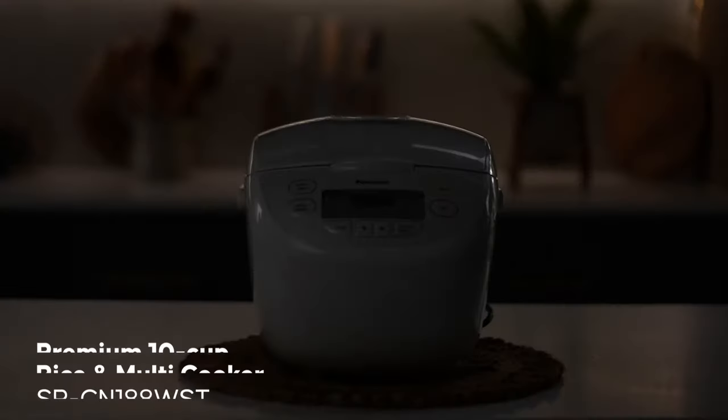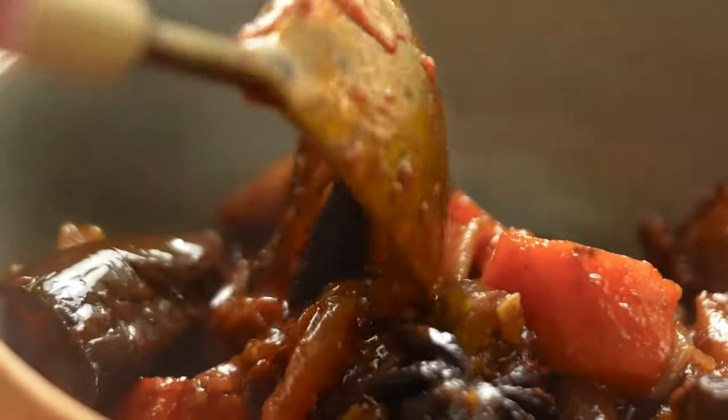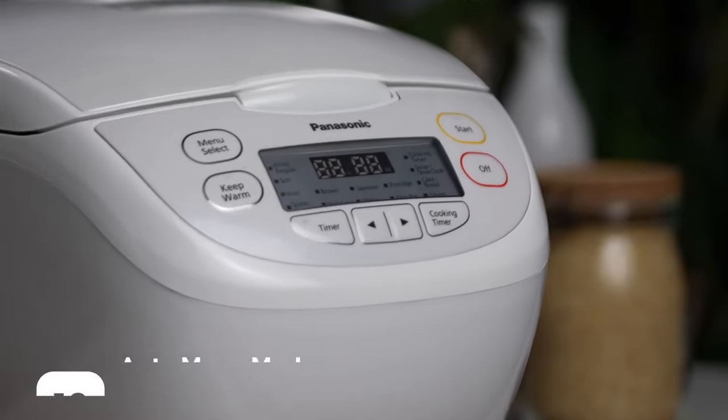Hey friends, I'm talking about rice cookers today — but not just to make rice, because your Panasonic rice cooker can do so much more. This model can slow cook, steam, and can even bake a cake. It's got 16 auto functions.